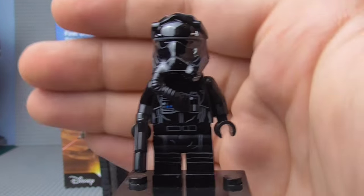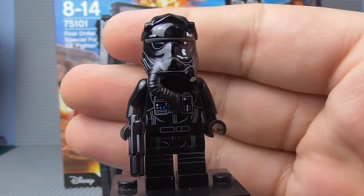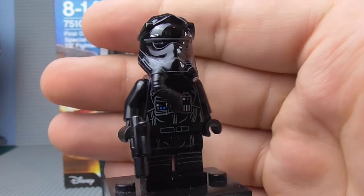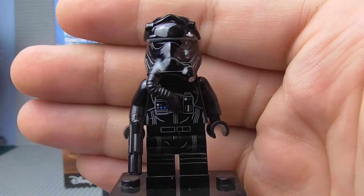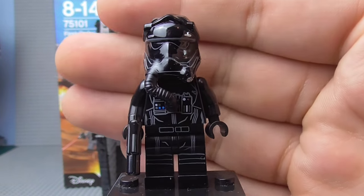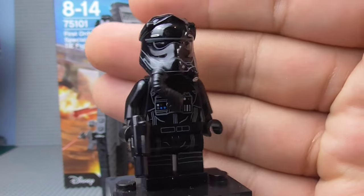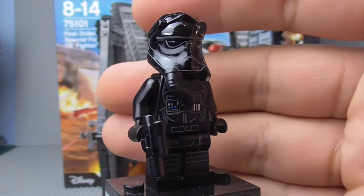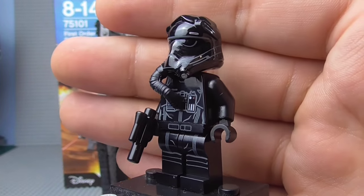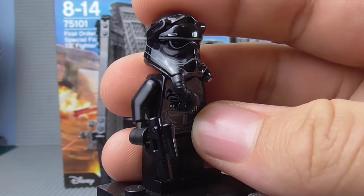Next we have the First Order TIE Pilot. We technically do get two of these because there are actually two slots for pilots. They are exactly the same. This guy — oh my lord — he's the best pilot, hands down, we've ever had. A lot of people are saying the one that comes with Poe's X-Wing is brilliant, and it is. But something about this — the way they've completely changed up the helmet, the fact that it's got a physical rubber tube coming down — I really love this helmet design. Also, I just love this armour styling.